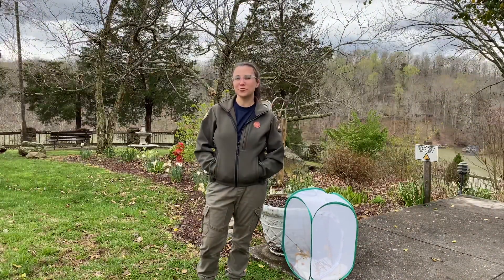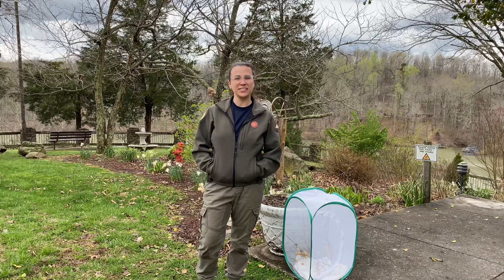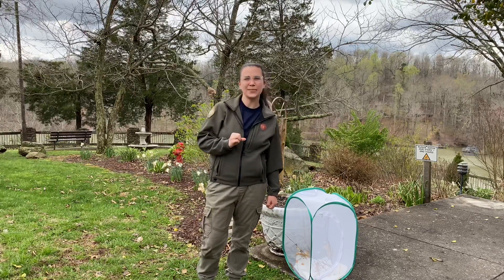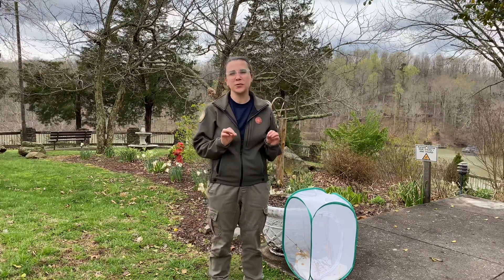Did you know that butterflies go through different stages of life? I bet you did because you've probably heard about metamorphosis before. Butterflies start off as teeny tiny little eggs about the size of the head of a pen that you write with. They're super duper small.